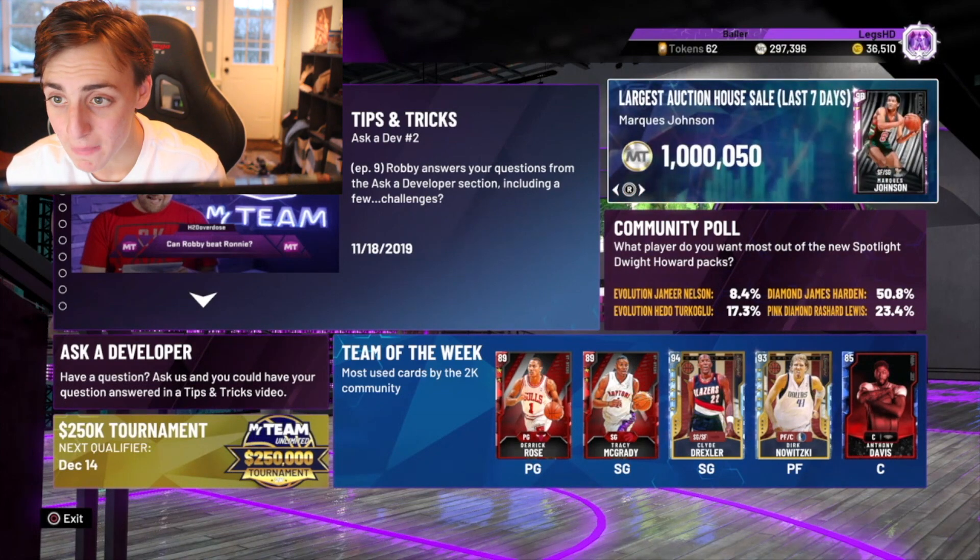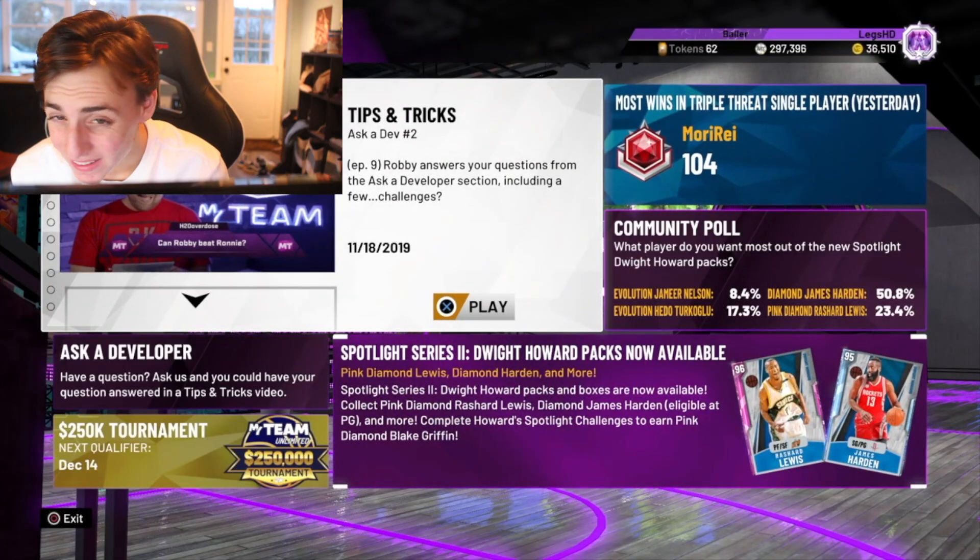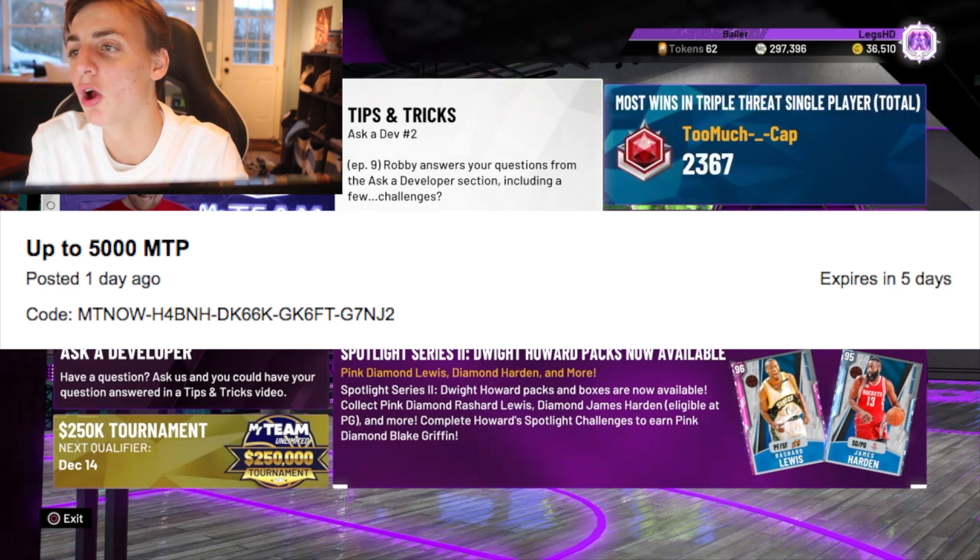This is Marquise Johnson's number — 1 million MT. Are you out of your mind? Next one is actually an MT code. This expires in five days. By the way, those two community hub tokens also expire in five days on Friday when the new content comes out. This MT code is up to 5,019 MT, which is pretty cool. That could go a long way — 5,000 MT could buy you a pretty solid card. Can't that buy you an amethyst at this point in the game?